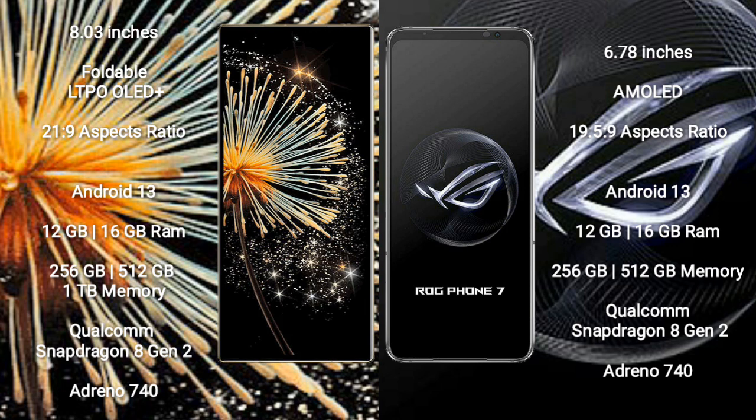Xiaomi Mix Fold 3 runs on the Android 13 operating system. Asus ROG Phone 7 also runs on the Android 13 operating system.